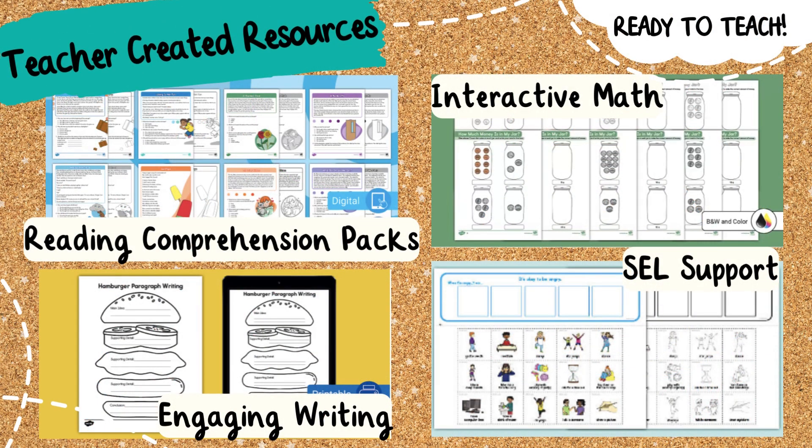Here at Twinkle we have thousands of highly engaging, standards-aligned resources ready to teach. We offer teacher-created activities like reading support packs, engaging writing, interactive math, SEL support, and more.